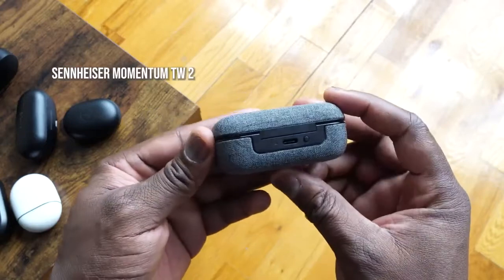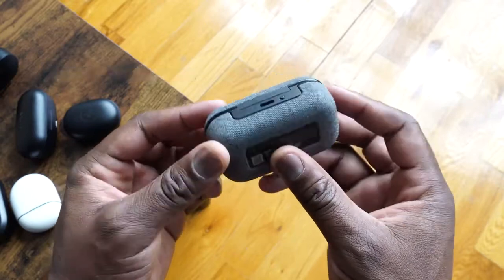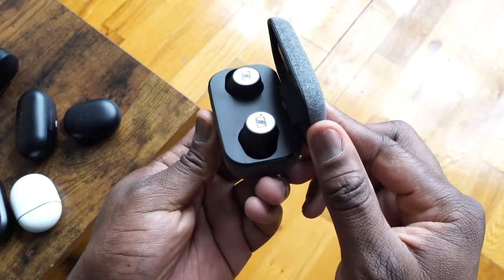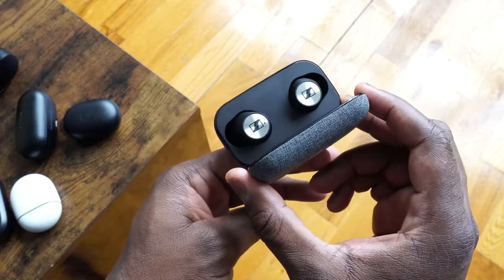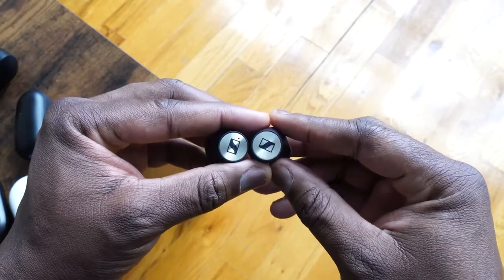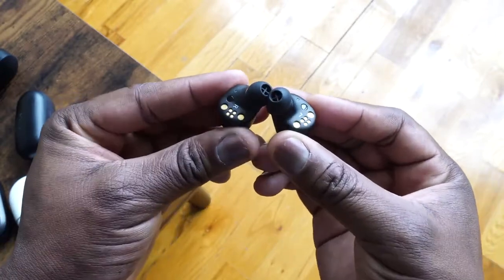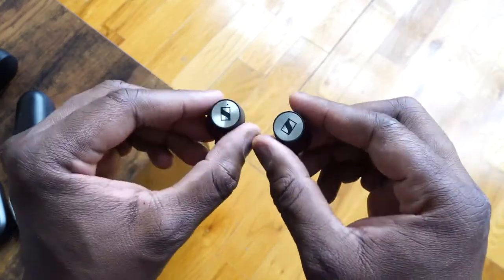Next up is the Sennheiser Momentum True Wireless 2. These have been out a little bit with a couple of reviews already. They come in a really nice, slick-looking case — I love the fabric on it — with 28 hours total battery and about seven hours from the earbuds themselves, so good battery life all around. The earbuds are a little larger but not as extreme as Sony's, and they feel really light when you put them in your ears.